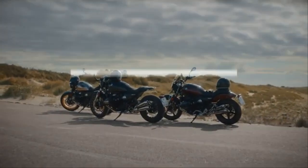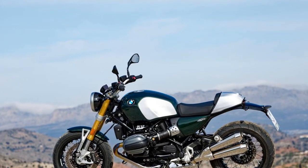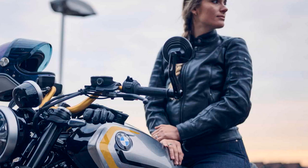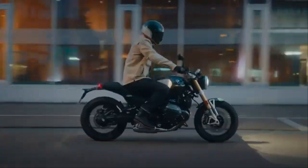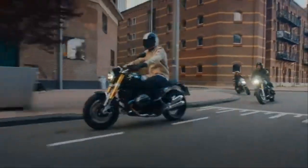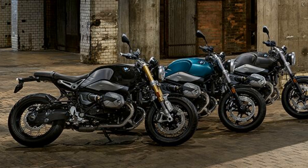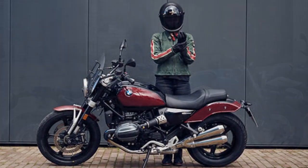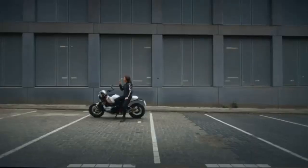The R12-9T retains its familiar 1,170cc air/oil-cooled, 8-valve boxer twin engine, with BMW claiming the same 109 peak horsepower, though it now arrives 250 RPM earlier. Peak torque is 84.8 lb-ft, down just 0.7 lb-ft from the previous model, delivered at 6,500 RPM. The underseat airbox has replaced the intake trumpet located on the right side of the previous model's fuel tank. A new exhaust system, which no longer includes the low-speed decibel-reducing exhaust valve, features a silencer box with a catalytic converter below the transmission, eliminating the need for the valve and feeding twin outlet pipes positioned on the left side.